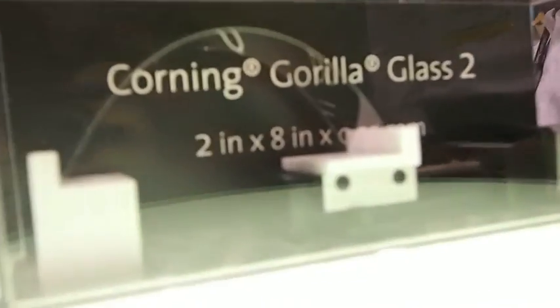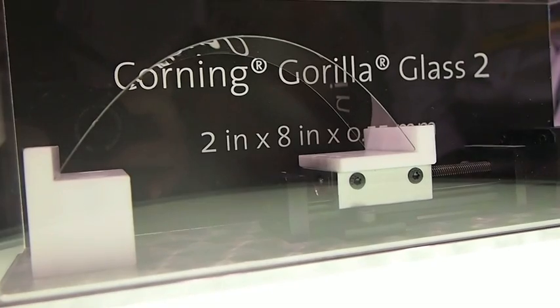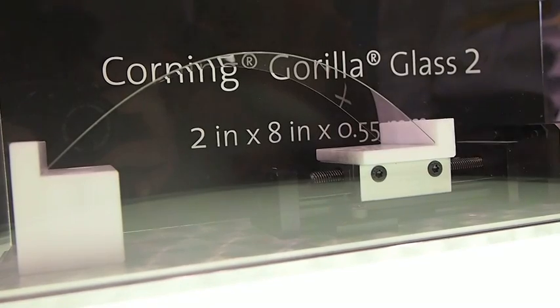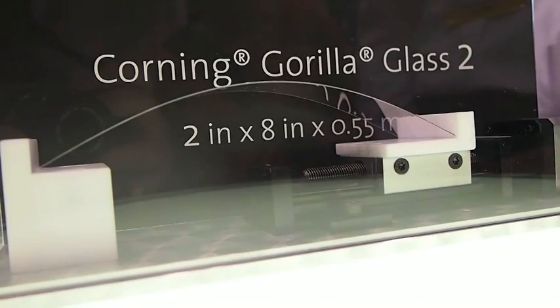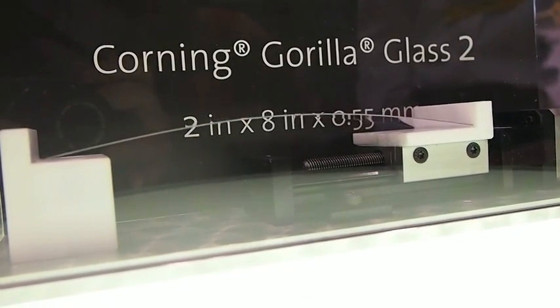And then what's this one back here? So this is a very nice demo. It basically shows — people come up to this and say, is that really glass? And in fact it is. This is .55 millimeter thick Gorilla Glass that is being cycled through a device here to basically show the flexure capability. And again, still a testament to the strength and durability and toughness of this new glass. And it'll do that all day long.